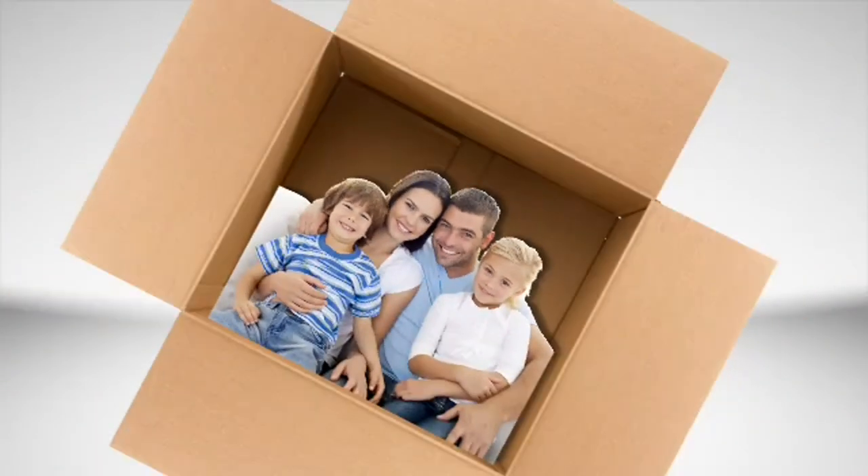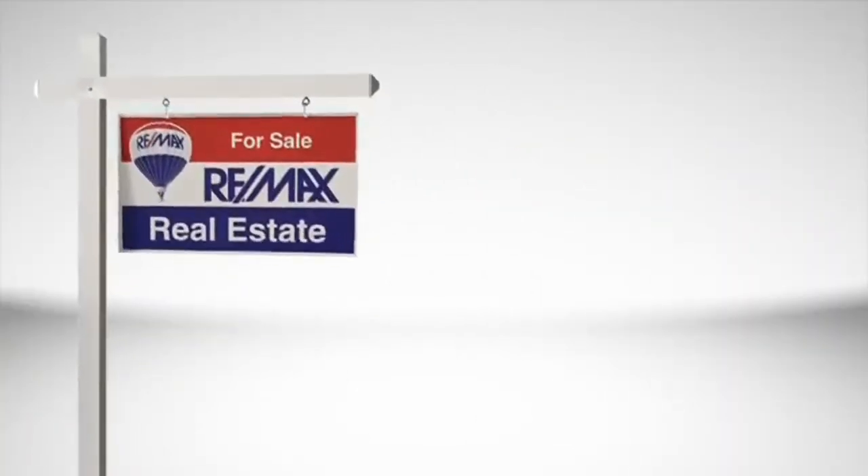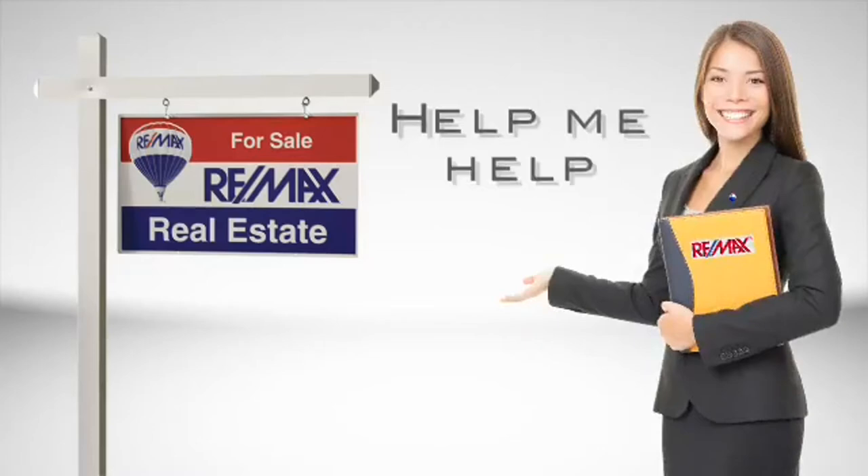So if you're packing up, you're not alone. And if you're selling your family's biggest investment, you'll want to keep a few things in mind that will help your real estate agent help you.